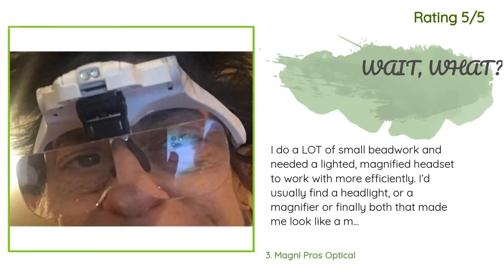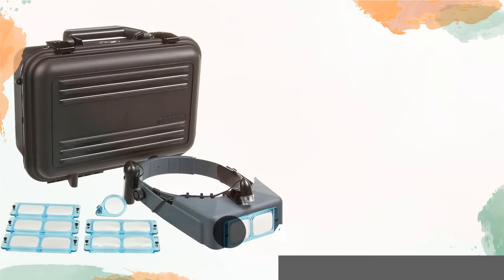Another happy customer said: 'I do a lot of small beadwork and needed a lighted magnified headset to work with more efficiently. I'd usually find a headlight or a magnifier — or finally both — that made me look like a mad scientist. After many months I found these. I'm on a small fixed income so I knew I wouldn't get much for what I could spend. Lightweight — check. Good looking — check. Lighted — check. Magnifying — check. Affordable — check. Knowing it would probably be something cheap, I ordered two pairs. They came in two days.'